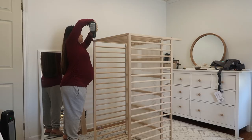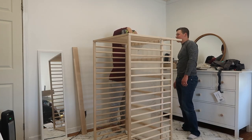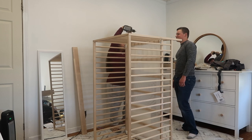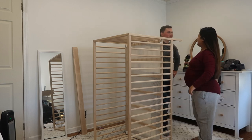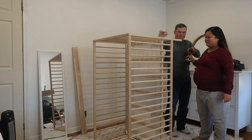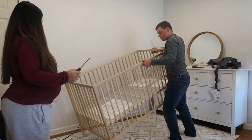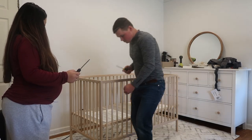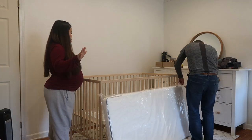I can do it, I can do it! Good job — I did it! Now we've got a mattress!